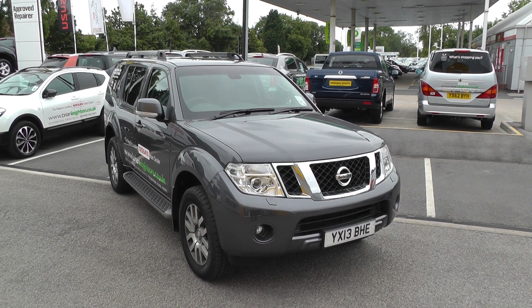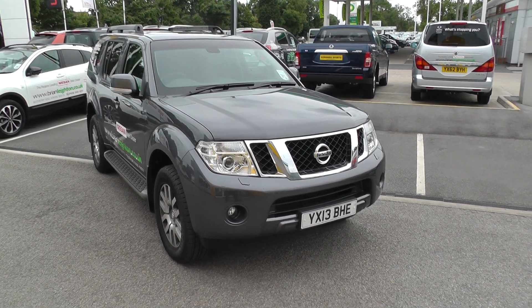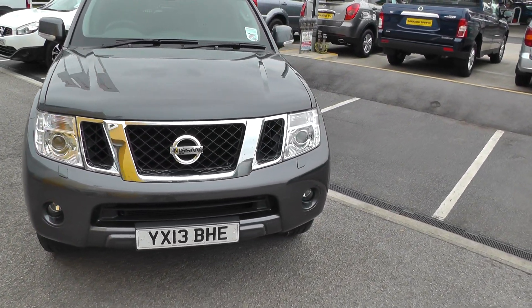Welcome to Brian Leighton Howden, and thank you for visiting our website. The car you're looking at today is a Nissan Pathfinder crew van commercial.